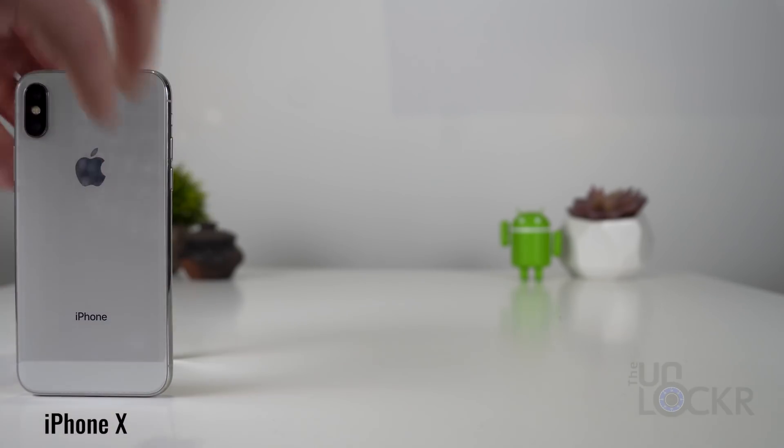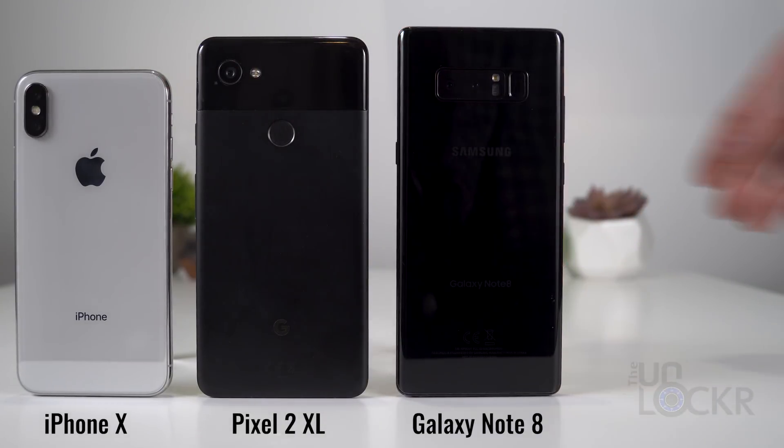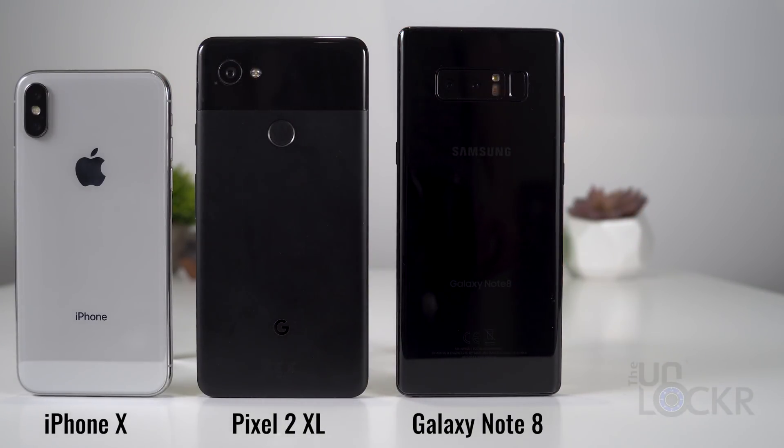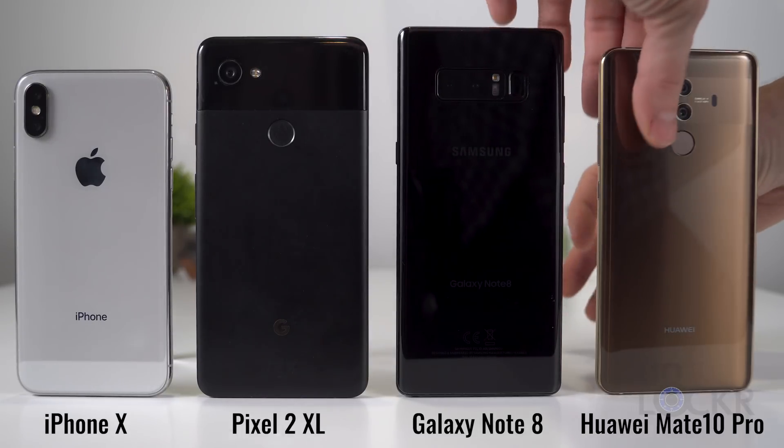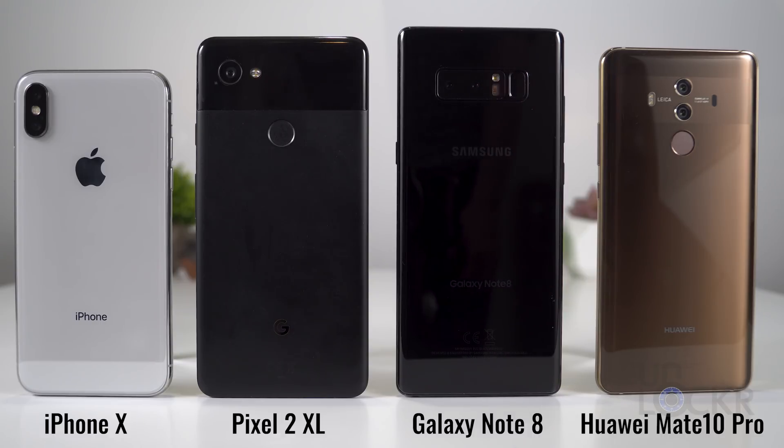For this, we have the iPhone X, the Pixel 2 XL, the Note 8 with live focus mode instead of portrait mode, and the Huawei Mate 10 Pro using its wide aperture mode instead of portrait since it actually has more features and it works on things that aren't just people — for whatever reason the portrait mode only works on people. I took the same photo as best as I could with each device in varying conditions.